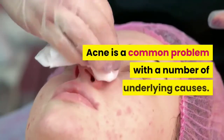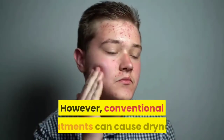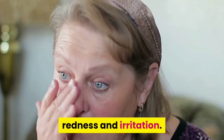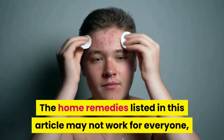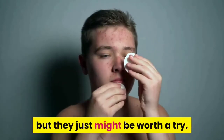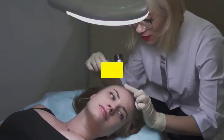Acne is a common problem with a number of underlying causes. However, conventional treatments can cause dryness, redness and irritation. Fortunately, many natural remedies can also be effective. The home remedies listed in this article may not work for everyone, but they just might be worth a try. Nevertheless, you may want to consult a dermatologist if you have severe acne.